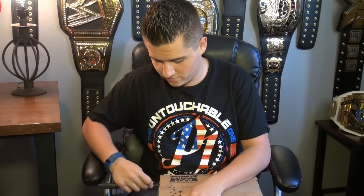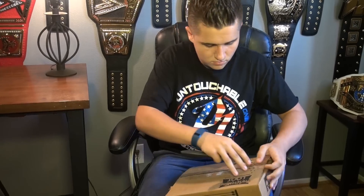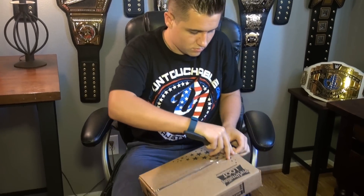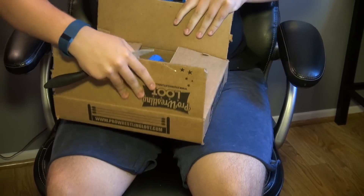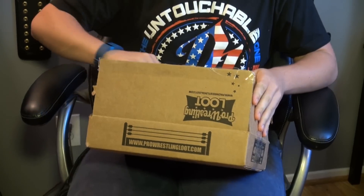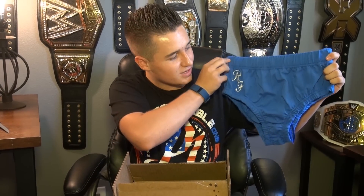So let's see what we got this month. The cool thing is you don't know month to month what you're going to get — it's always a surprise. Let's see what we got here. First off, we got the replica Ric Flair trunks!